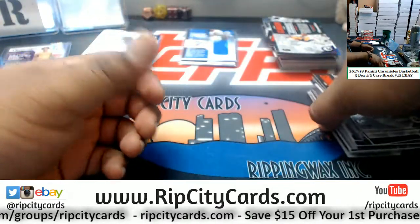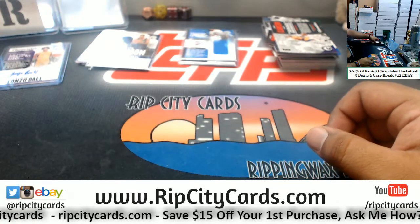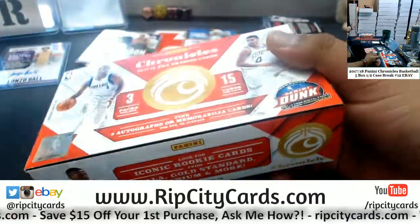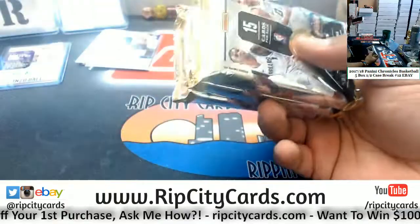Alright, two boxes left. After this we got Prizm Football number three, and then we are done with the eBay breaks for today.